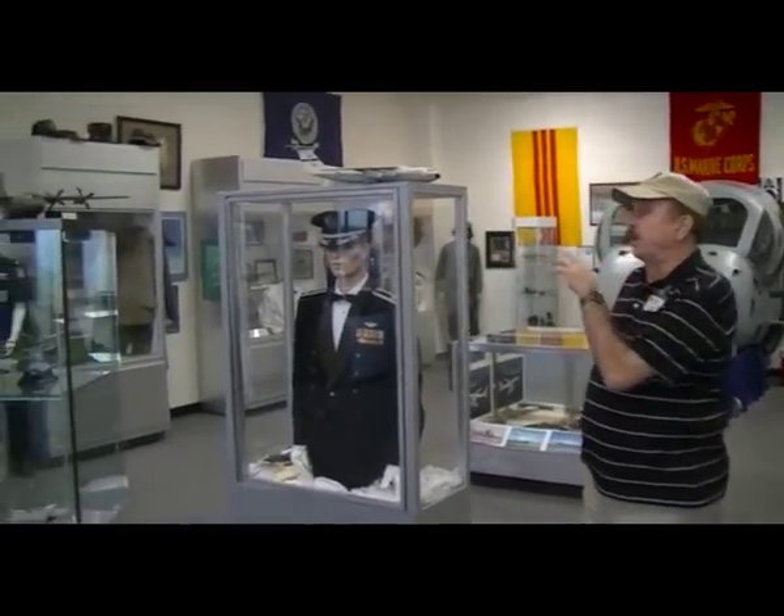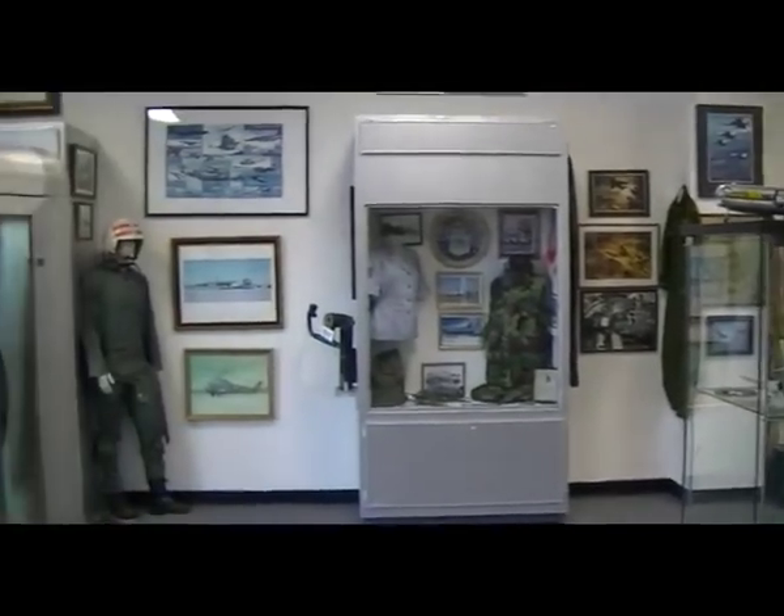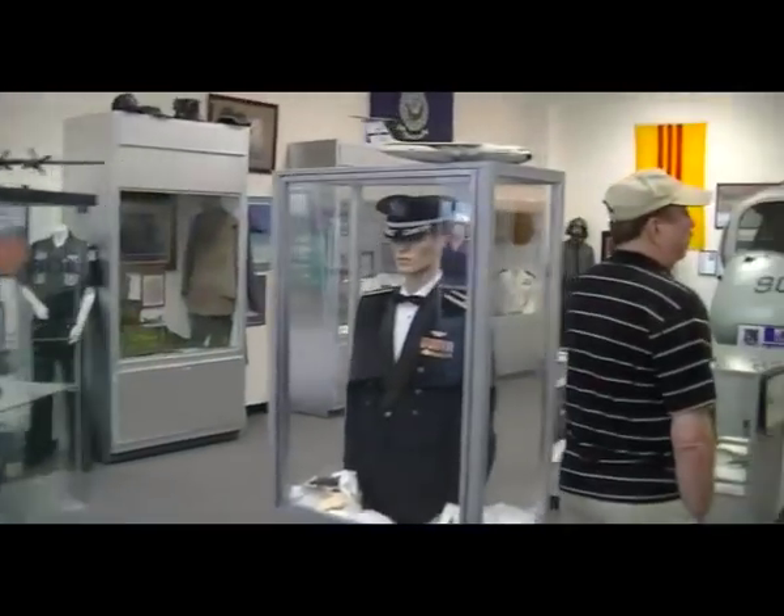We're now in the Vietnam memorabilia room. This is full of artifacts and donations from folks that served in Vietnam as military aviators in the Army, the Navy, the Marine Corps, and the Air Force. There are a lot of war-era maps in here, flight gear, and different models that someone who is a historian or served in the Vietnam era will recognize. This building was only dedicated in July of 2011, so it's just a little over a year old and we're still working on many of the displays.